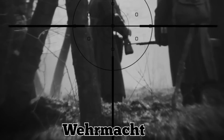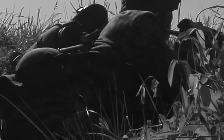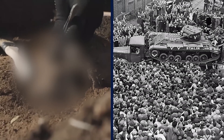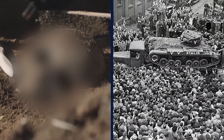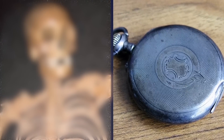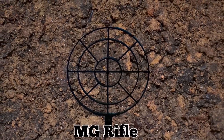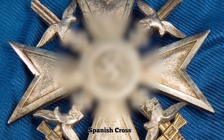Researchers believe they died during an attack by the Red Army's First Ukrainian Front in 1945. As the Russians approached, the Wehrmacht blew up the base and abandoned it, leaving behind a small contingent of soldiers to fight. The individuals found in the mass burial were most likely among those who stayed. They were laid side by side in the grave. The team found a pocket watch, an anti-aircraft sight for an MG rifle, and a medal known as the Spanish Cross.